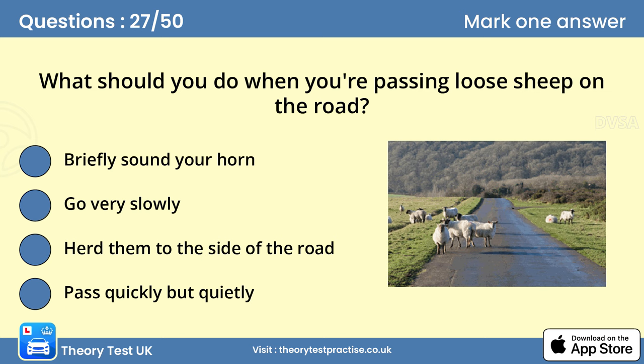Question 27: What should you do when you're passing loose sheep on the road? Go very slowly. Slow down and be ready to stop if you see animals in the road ahead. Animals are easily frightened by noise and vehicles passing too close to them. Stop if you're signalled to do so by the person in charge.